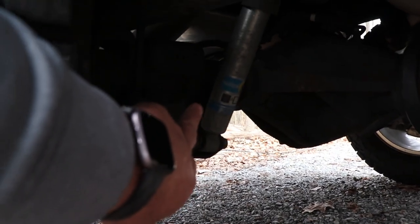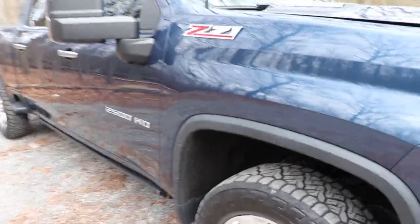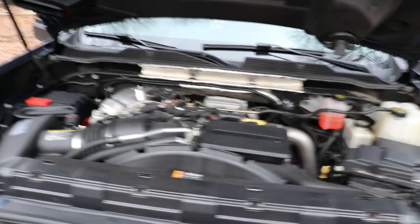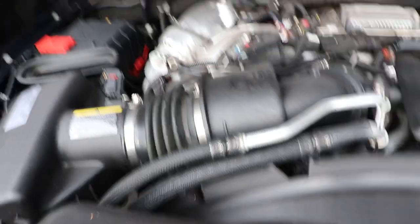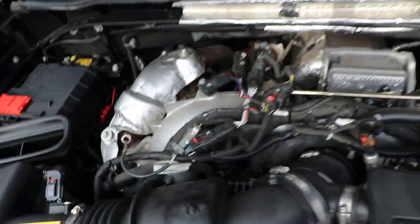You can see right there the Bilstein 5100s. We haven't really done a lot of mods to this truck yet, but they're coming — that's why this channel is here, so we can share that together. Under the hood it's pretty plain Jane, stock motor — no real modifications. The only real modification is where the Derringer tune hooks up; other than that, nothing going on.